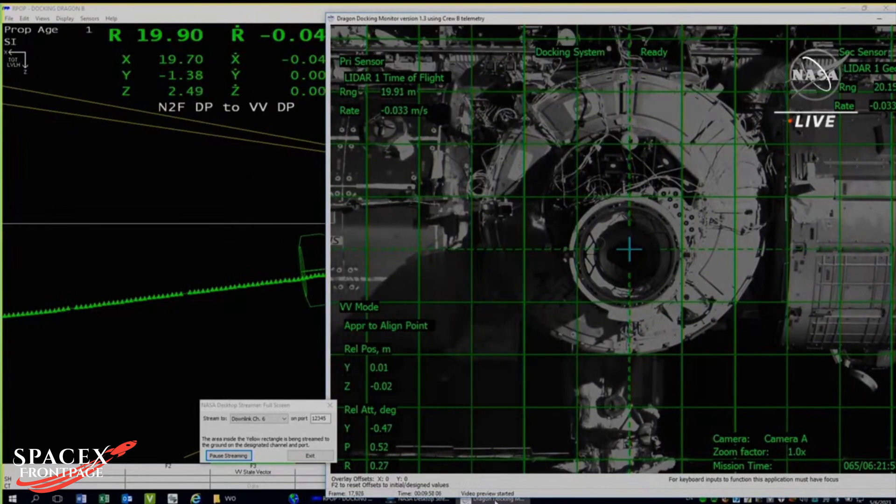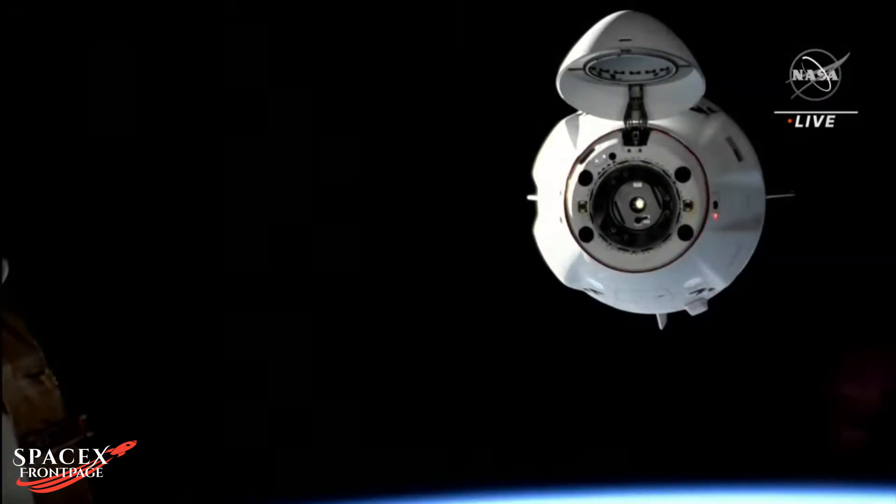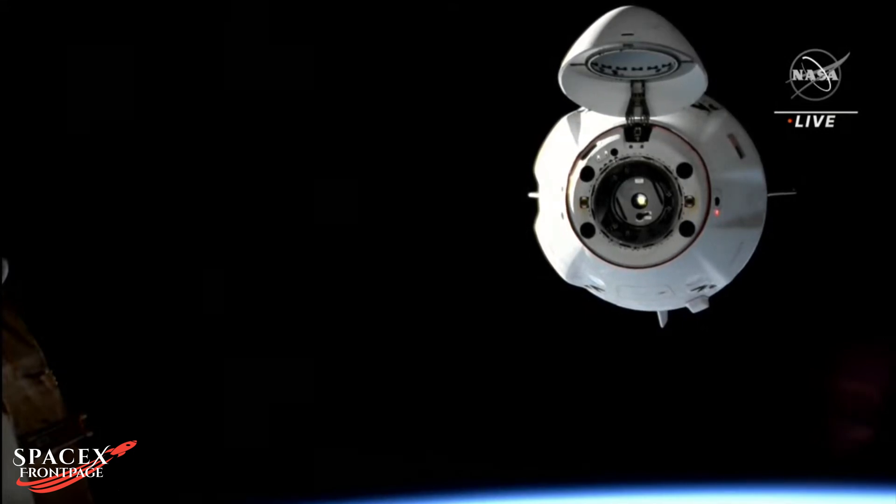We will be commanding approach aloud shortly. As a reminder, once Dragon is in the crew hands-off point, retreat and breakout are not permitted. This is Dragon copies, and we see approach enabled.